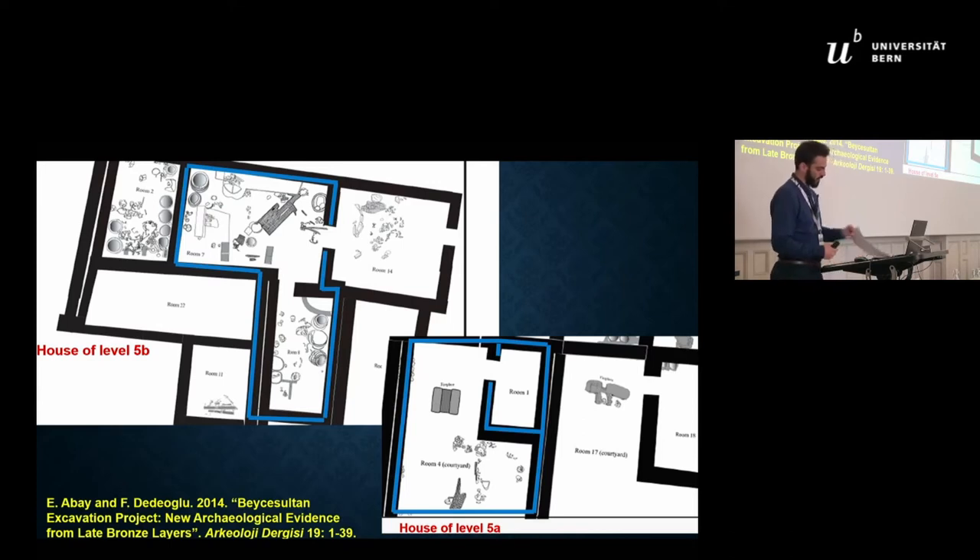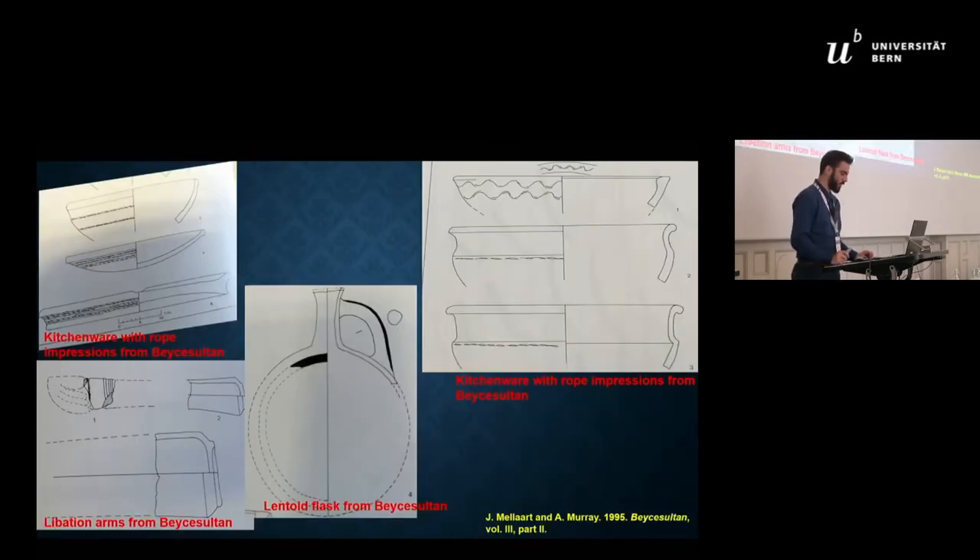Some shapes of the newly introduced pottery have parallels with north-central Anatolian sites. More specifically, Beche Sultan in this phase documents the introduction of Hittite burnished red, orange, or buff-colored flasks; tall jars with crescent handles; lentoid bottles; libation arms; hemispherical bowls; and large dishes in coarse ware with a rope-impressed ornament.